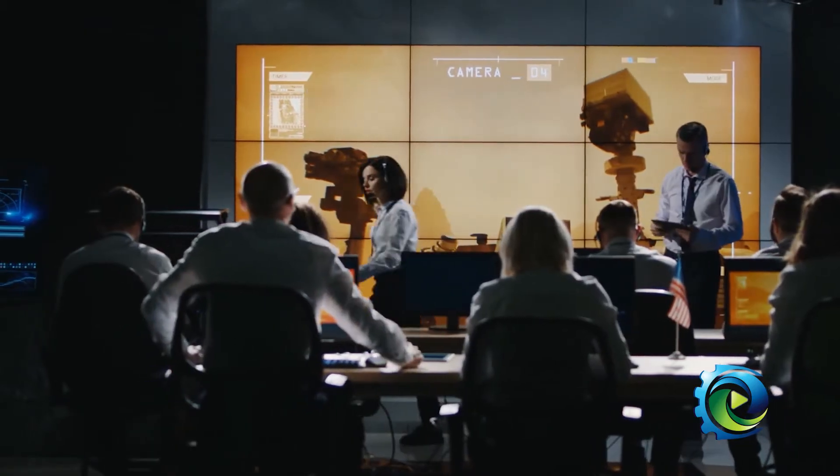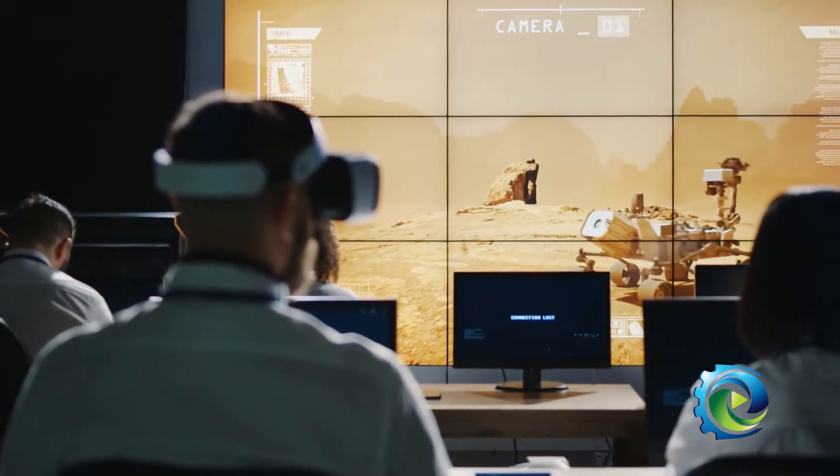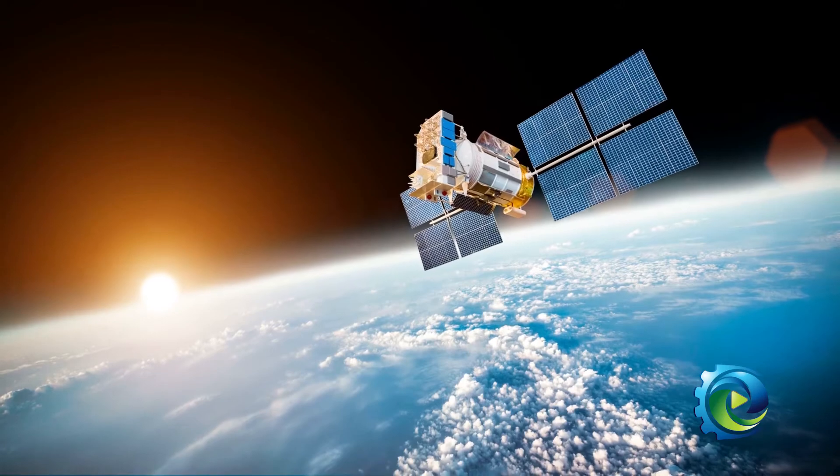One of the coolest things that I've ever worked on is the Mars Rover project. We have camera lenses on the Mars Rover projects — we've had them on several different versions. We have optics on satellites that are in the universe. I like to say that OptiMax is all over the universe.